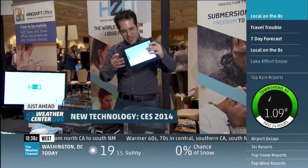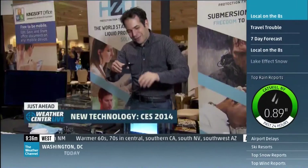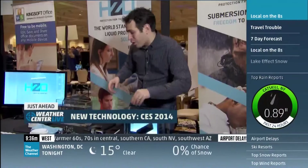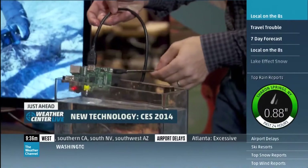As we go to break, here's something new from a company called HZO. Remember those bulky things you had to put around your phone to weatherproof them? No more. They are weatherproofing on the molecular level, right down to the electronics inside.